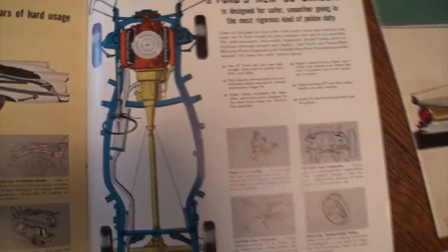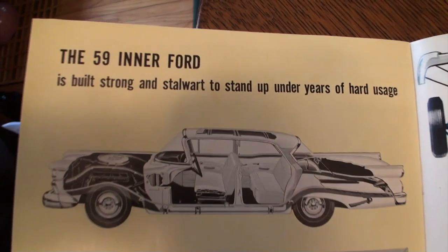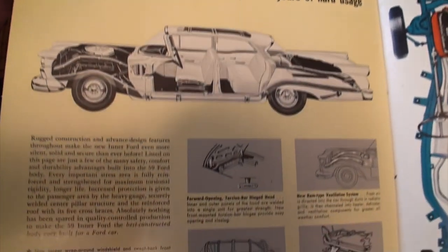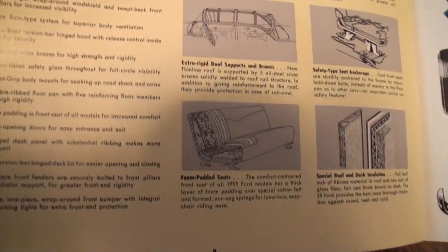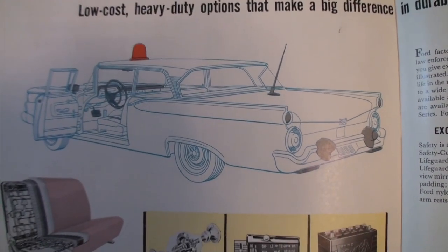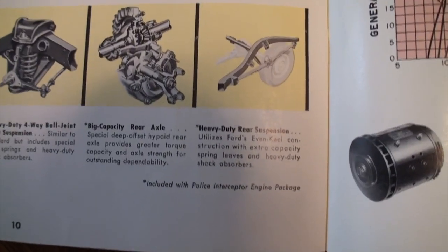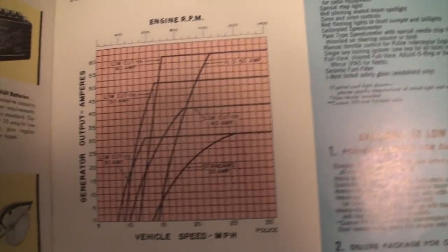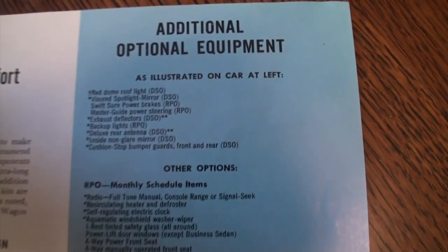This talks about your chassis and the strength of your inner Ford. This is one more page — it talks about some of your factory installed police equipment: your bumperettes, your siren, the seats, better battery, some suspension upgrades, your engine RPMs, the Lifeguard design, and some optional equipment.